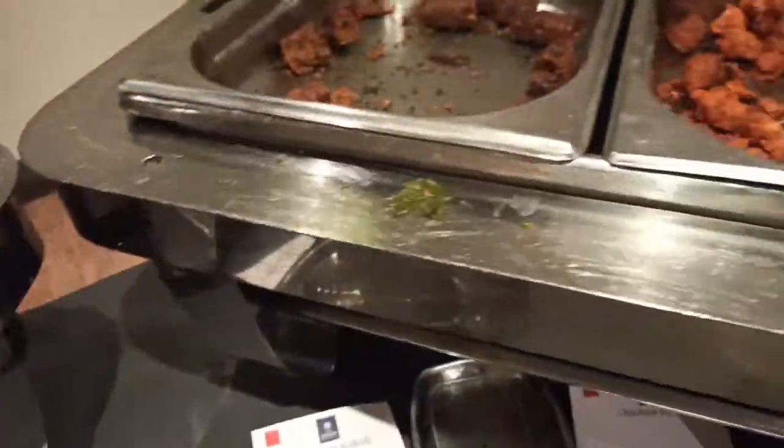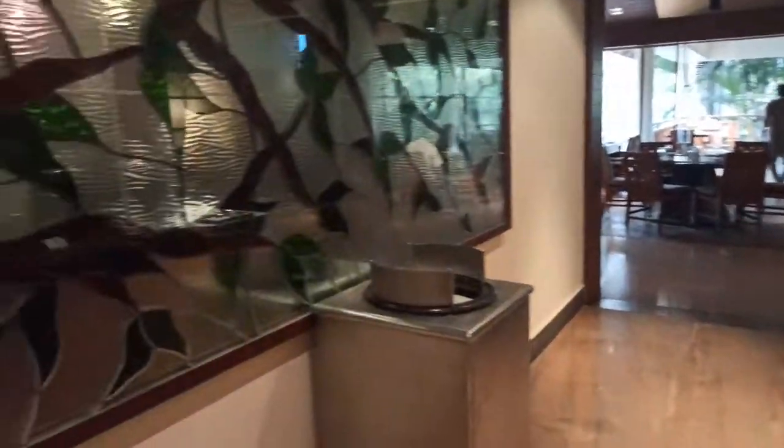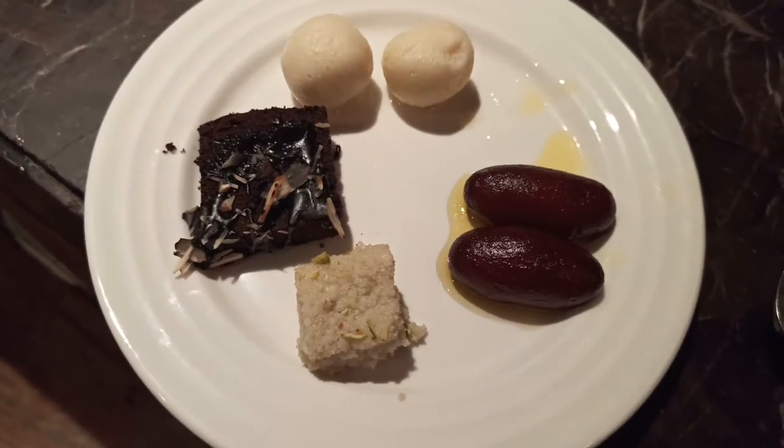You can also get coffee and tea over there, and they provide you with milk also in the breakfast time. So this is our dessert plate which I had taken.